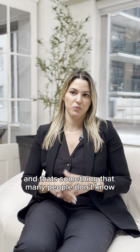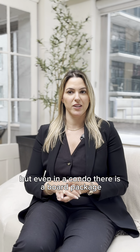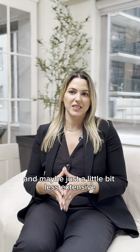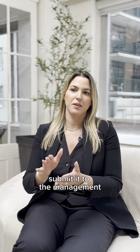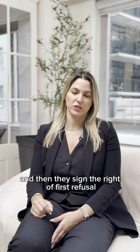In condos — and this is something many people don't know — they think that if they buy in a condo there is no package and no board. But even in a condo there is a board package. It's usually quicker and a little less extensive, but we still have to fill it out and submit it to management. Management then submits it to the board, who will review it and sign the right of first refusal.